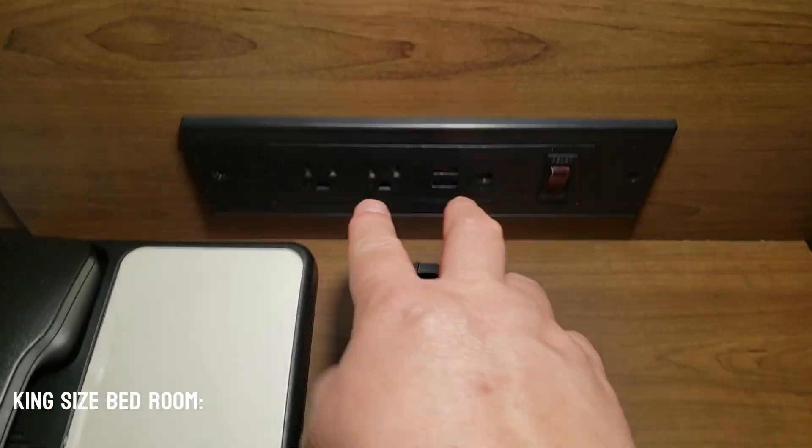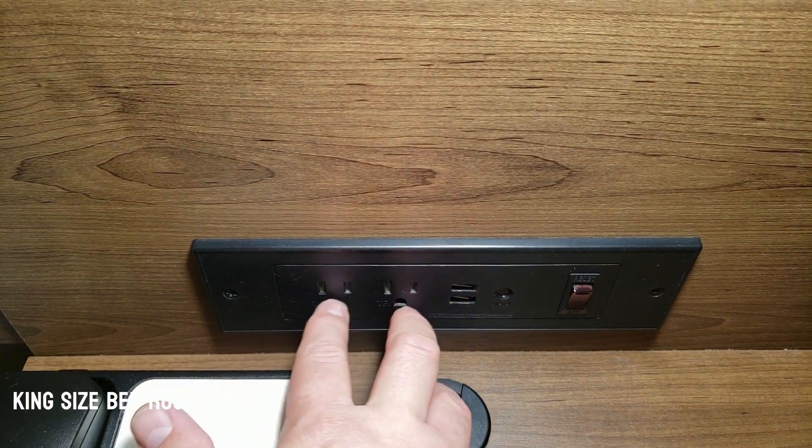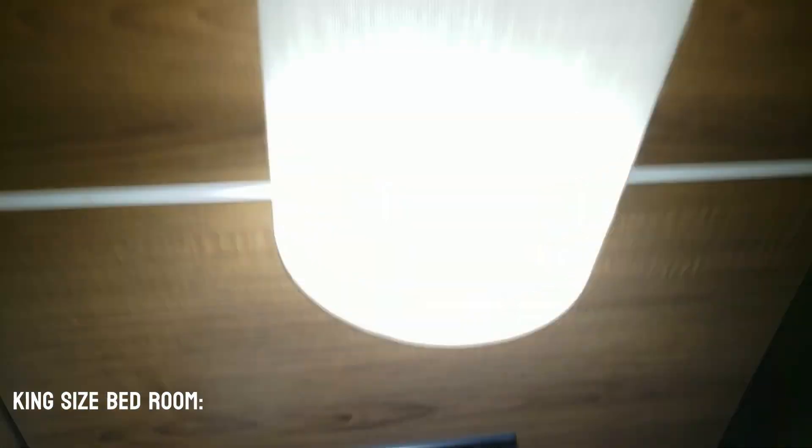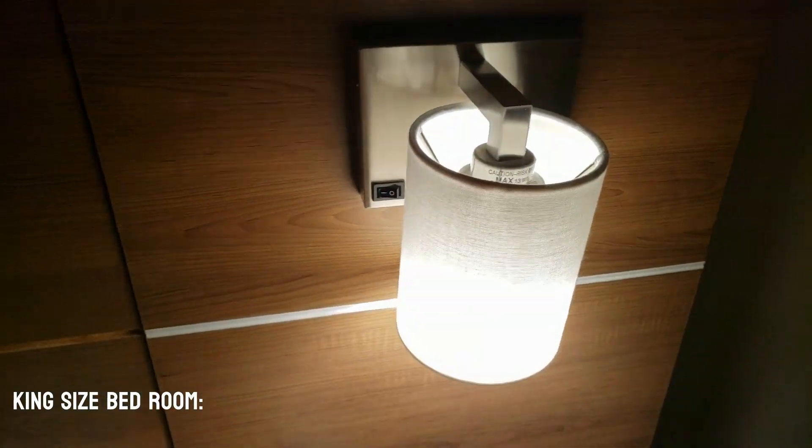It has a phone. It has two plugs here, two USBs and a light to go on and off, plus a light here with an on and off switch.